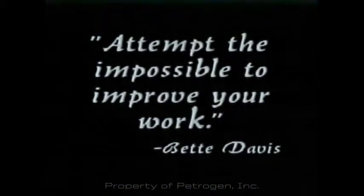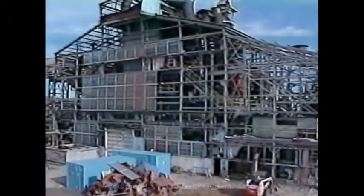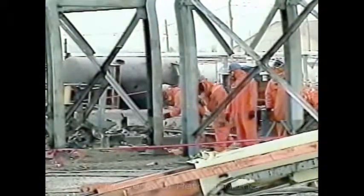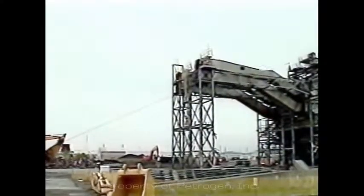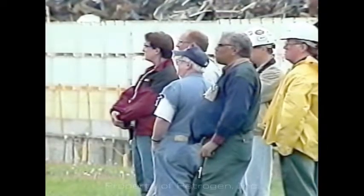As the late great screen star Betty Davis said, 'Attempt the impossible to improve your work.' Her words ring true for not only the entertainment business, but for the construction business as well. Sometimes it may seem impossible to improve upon dismantlement and demolition technologies that workers have used successfully for years. But innovation can only happen when everyone involved is willing to attempt the impossible.